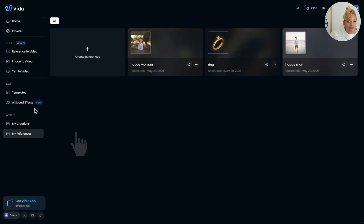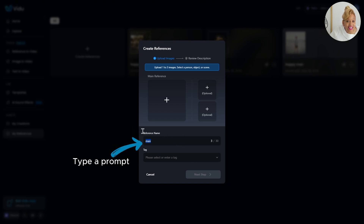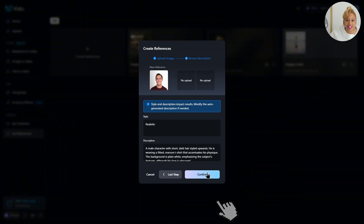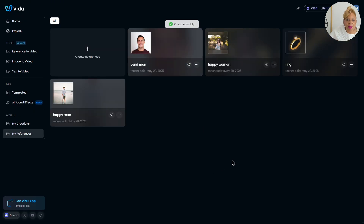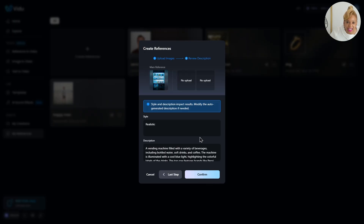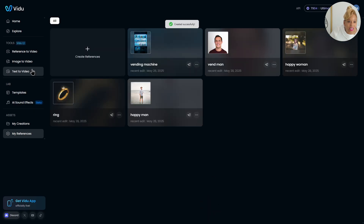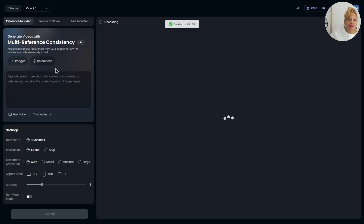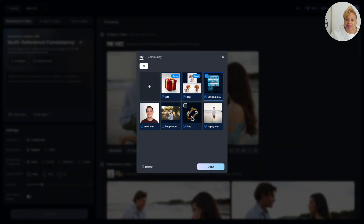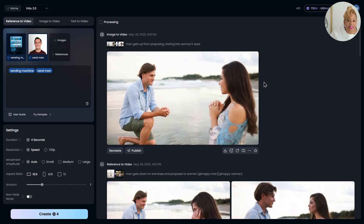We're about to do a faceless video — story time. We put a picture of a man as our reference and it describes the man in the description. The next reference is a vending machine, so I put the picture of a vending machine. We're putting this story together. It gives you a great description. You can get a lot of views from faceless videos.